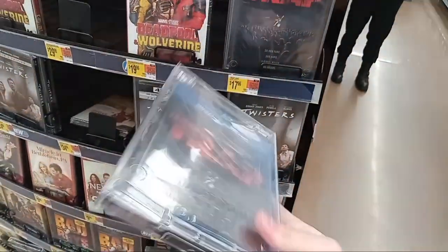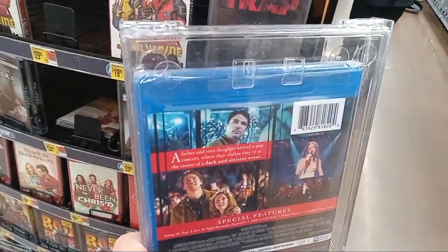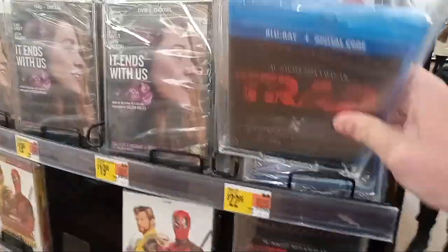I think the cover is okay. I think it should have been the poster they had up for the theater when it came out, but I don't think it's a bad picture. There's the back — just the same features as the DVD. That's all they have for Trap.